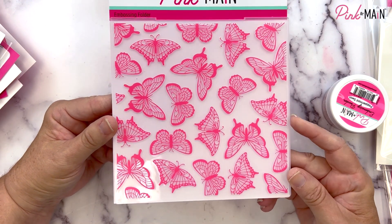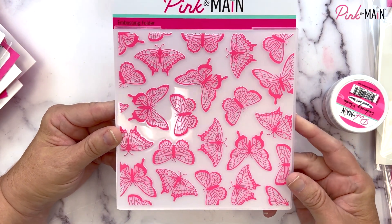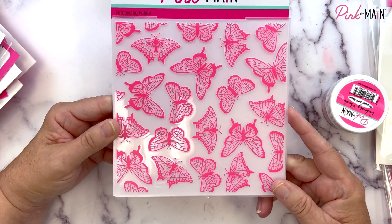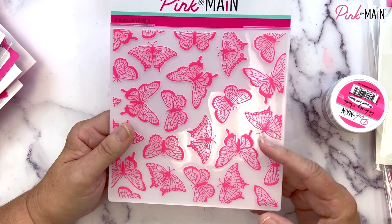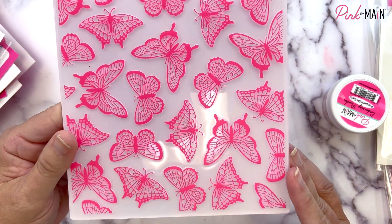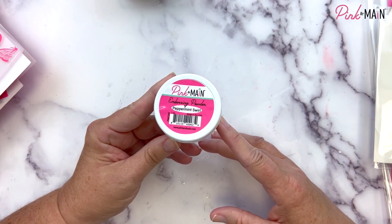We have a beautiful six by six embossing folder called Pretty Butterflies. This is inside the Crafty Courtyard Kit for January, so if you get the kit you don't need to add it to your cart separately. It will emboss beautiful butterflies and make a gorgeous background for your cards.